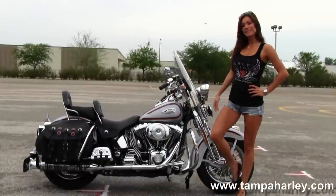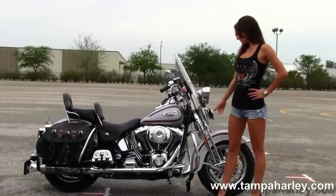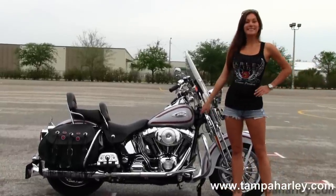This bike starts out front with the chrome mag upgraded rims, the fully chromed out Springer front end, and the full-size chrome engine guard.